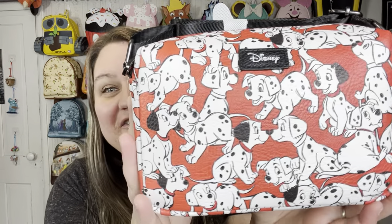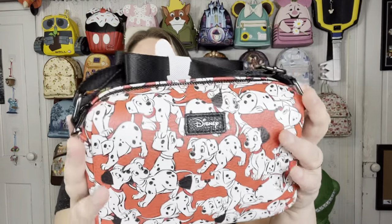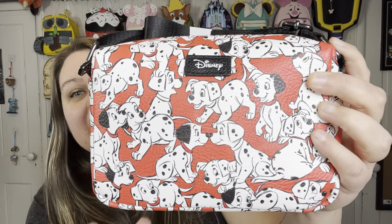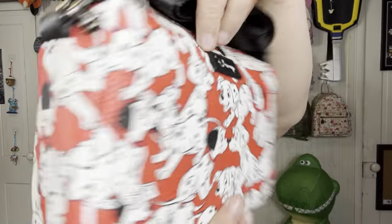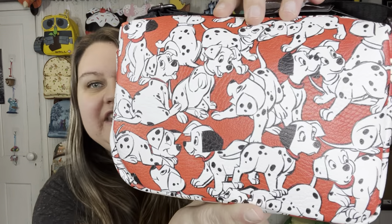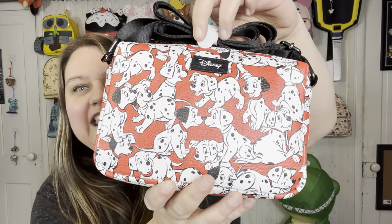On to the next print. This next one is a crossbody bag, and it is of course 101 Dalmatians. That red just makes those puppies pop. I've been binge watching Chicago Fire so automatically that's where my mind goes with the Dalmatians, but aren't these adorable? I just noticed the front too — look at them. There's the Disney tag on the front and then the side and the back. I love all the different facial expressions they gave all of them.